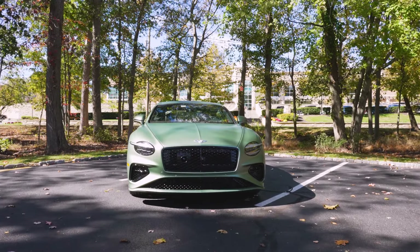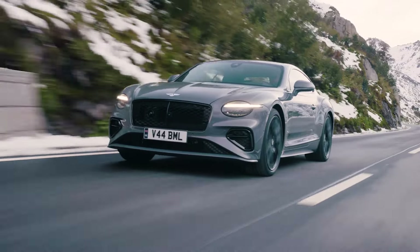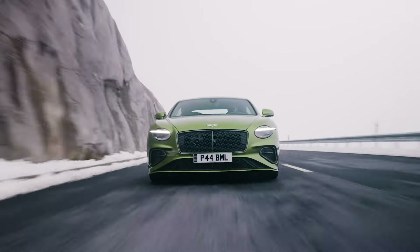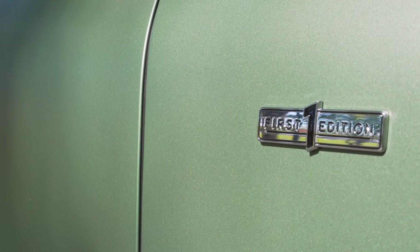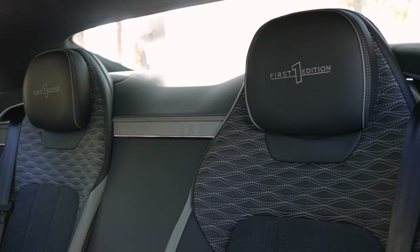The Bentley Continental is available in essentially two trims: the GT Speed and the GTC, or convertible. Both can be purchased with the First Edition package, which adds another level of detail and also First Edition badging.